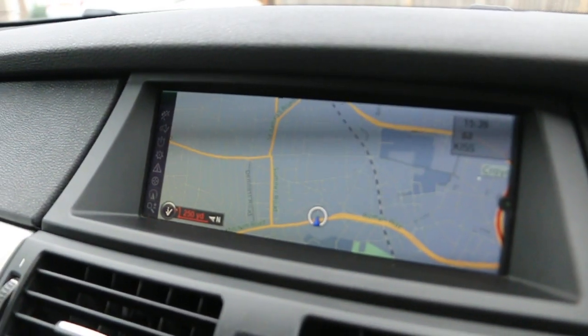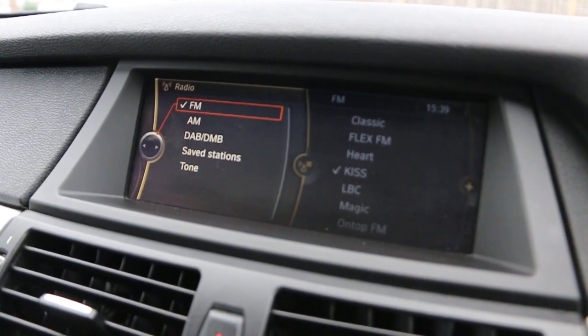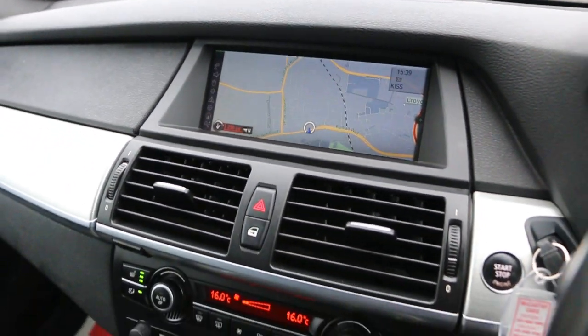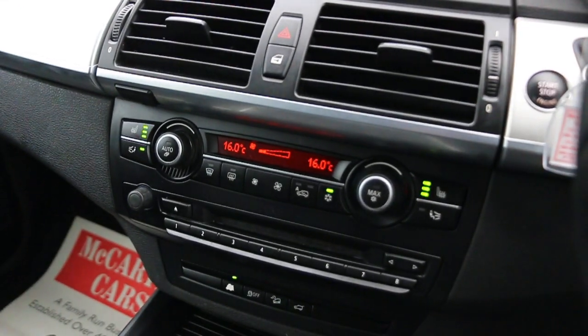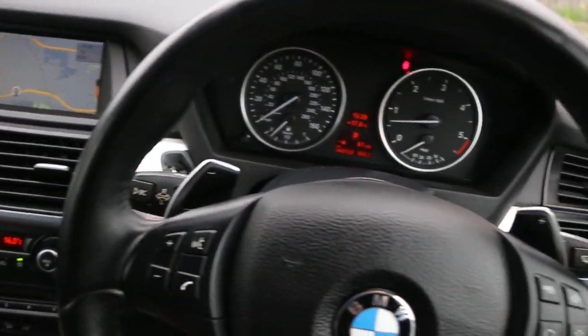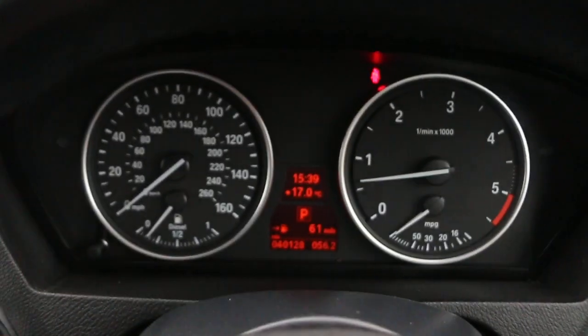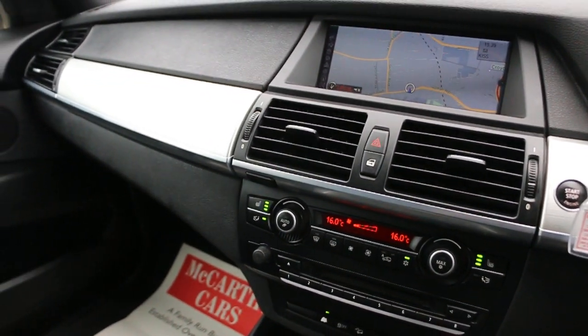The car has satellite navigation, telephone Bluetooth connection, and DAB radio. Two-zone climate control, heated seats, push-button start, automatic transmission, and a multi-function steering wheel. Thank you for watching.